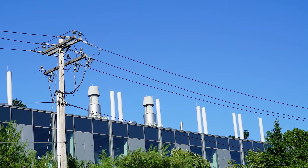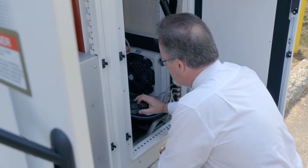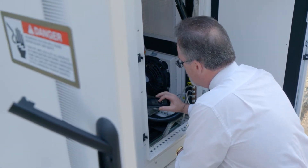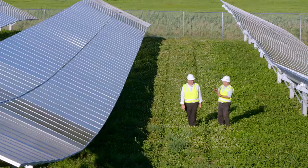One of the ultimate renewables is solar energy. When we talk about making an investment in something like solar energy, you're talking about a 25-year commitment. It's very important to have a partner like Siemens.